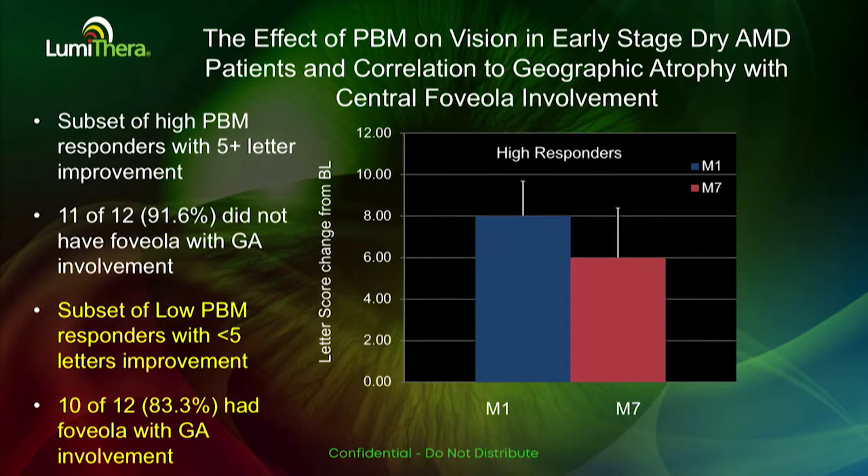This allows us to monitor the patient's degree and stage of disease and give both patients and doctors some indication of how well they would respond to photobiomodulation treatment.